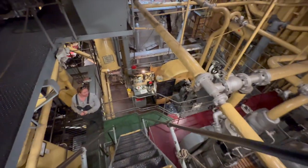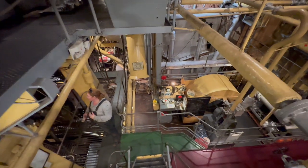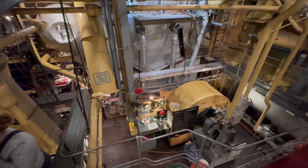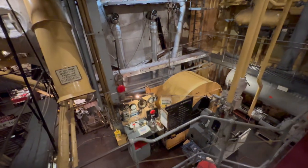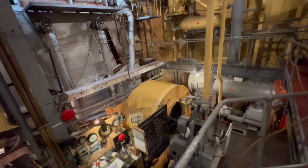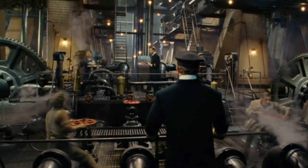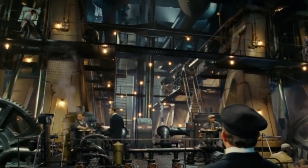In the 1997 blockbuster, James Cameron brings this mechanical behemoth to life, showcasing the sheer power and complexity that propelled the Titanic across the North Atlantic. These frames give us a glimpse into the very heart of the vessel.